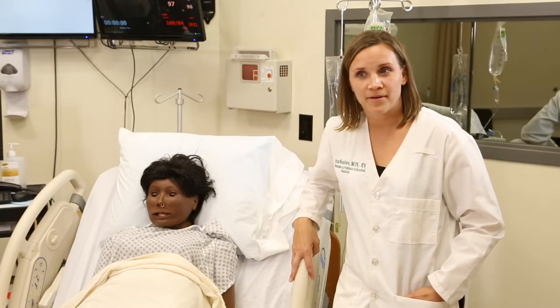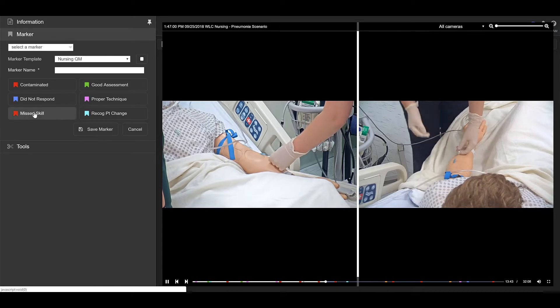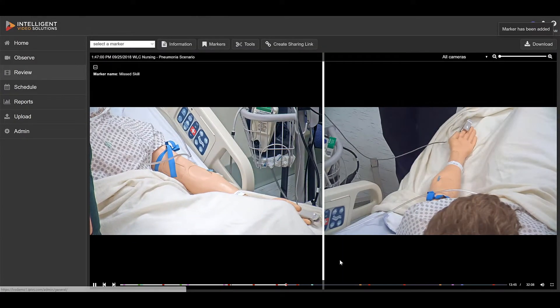A few of my favorite things about the Vault system — one being the bookmarks. You bookmark it in red to say stop, let's talk about this as a group. Now that we have Vault, we're able to have clear markers in our recording as to where we need to go back to.